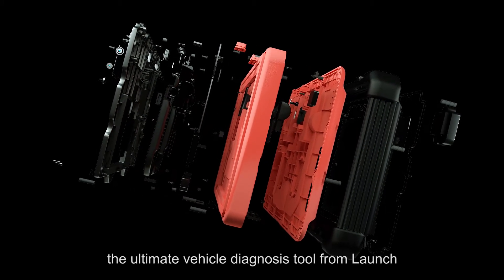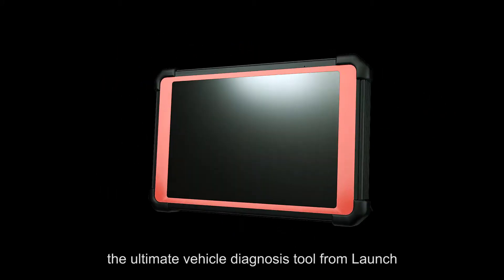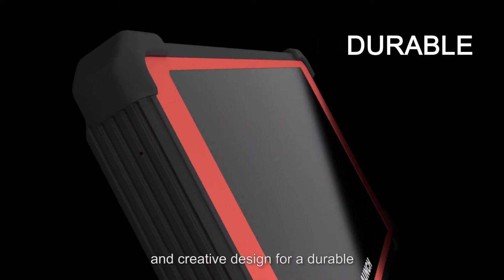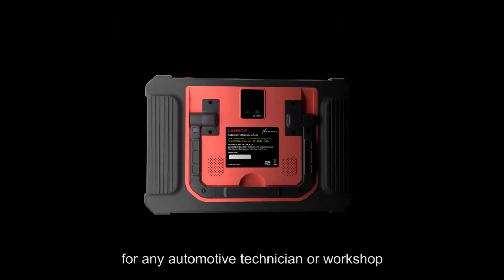X431 PAT-5, the ultimate vehicle diagnosis tool from Launch, integrates state-of-the-art technology and creative design for a durable, versatile, and easy-to-use scan tool for any automotive technician or workshop.